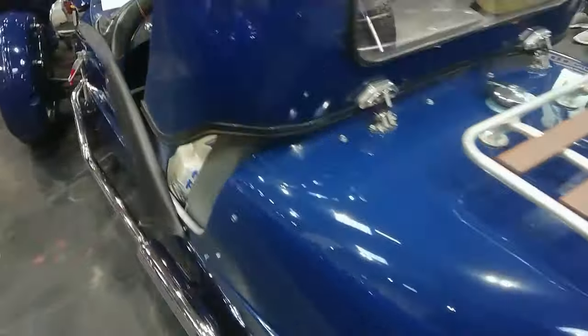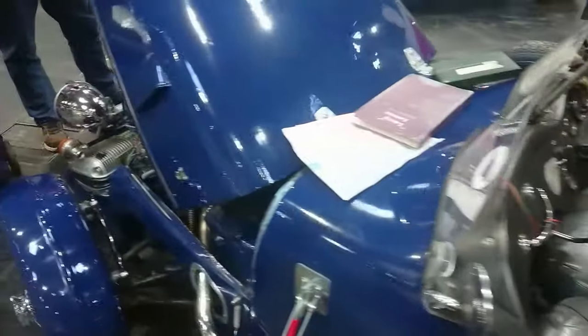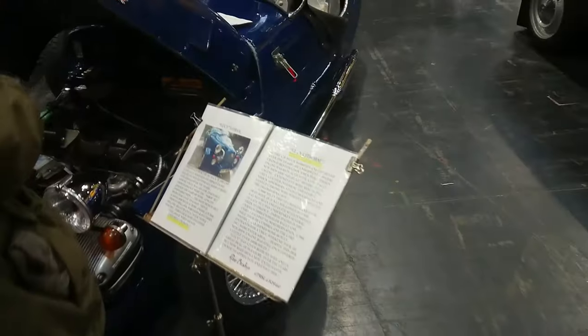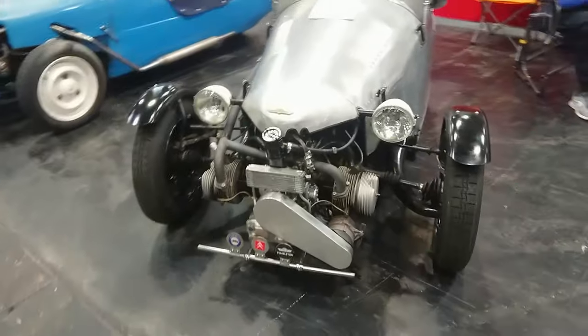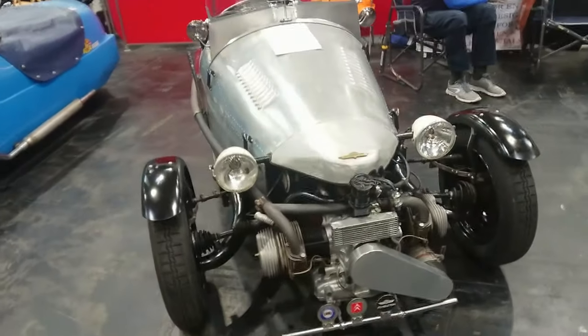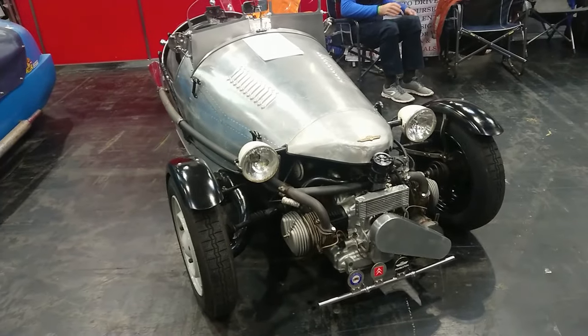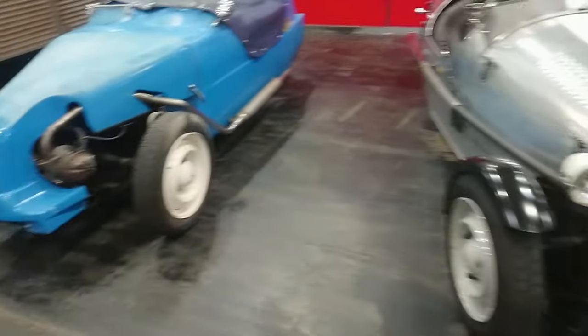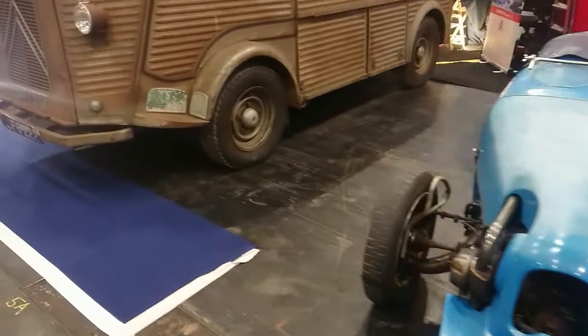We've got another one — it's got a Mark 4S steering wheel in it. It's a Lomax, built in '92 on an earlier chassis. And a Humbleton 2CV-based kit car — interesting. In fact, another little Lomax or something of that radio shape — I could be wrong.